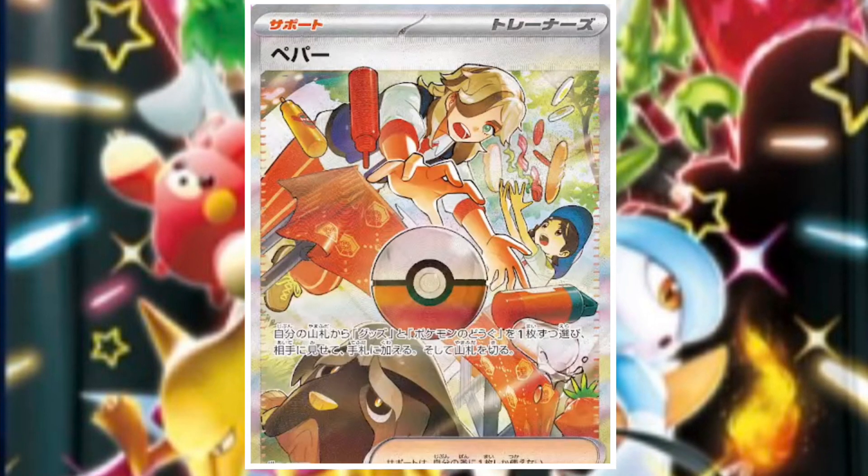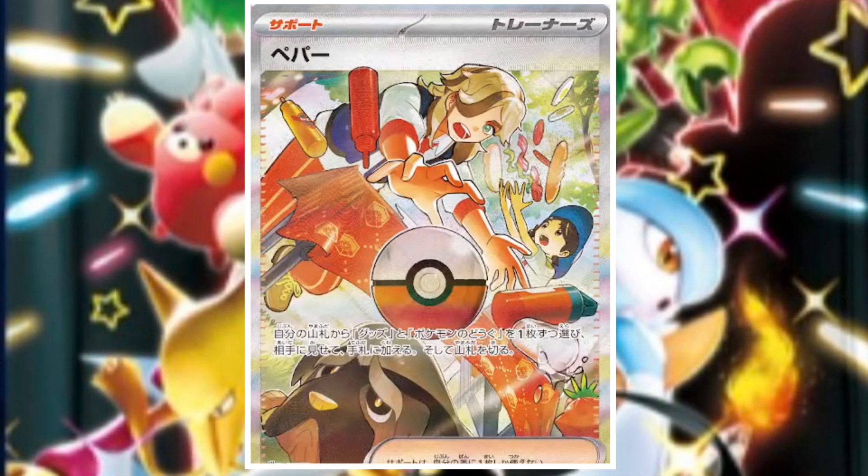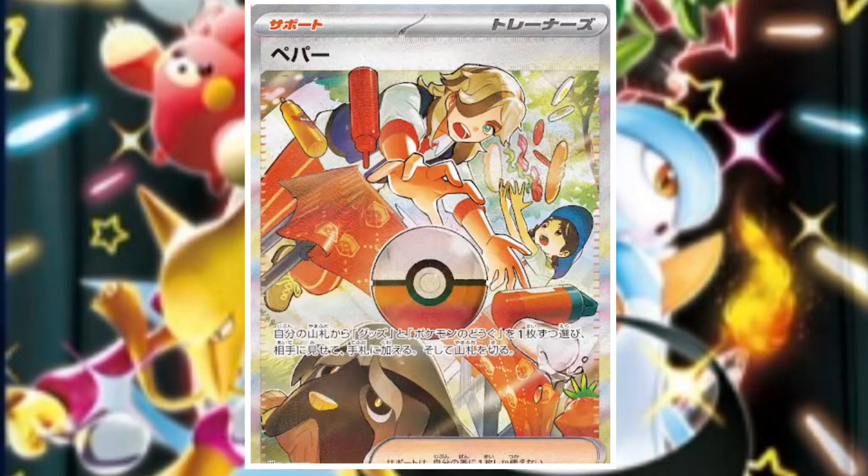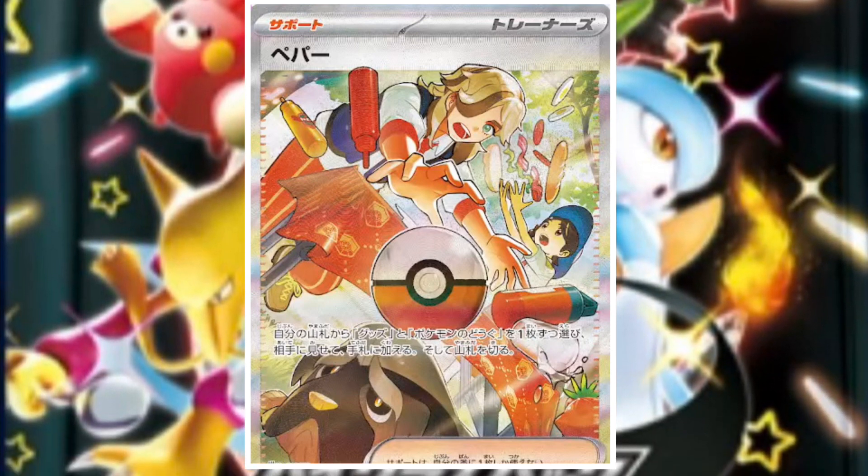What have we got next? We've got an Arven card. This is a Special Art Rare for one of the trainers. Arven first appeared in the Scarlet and Violet base set, and this is a great artwork. Can't wait to see more.